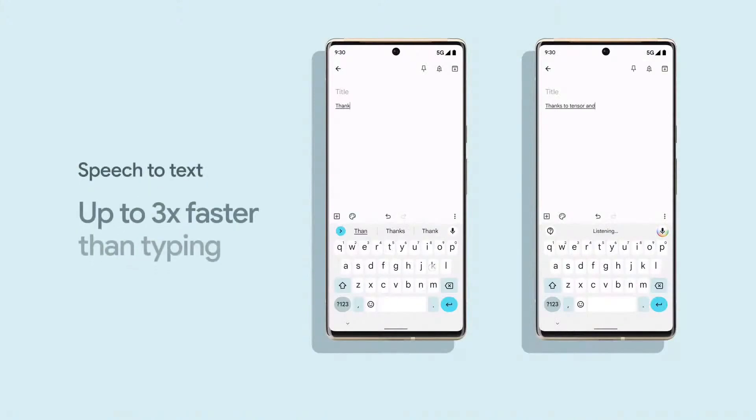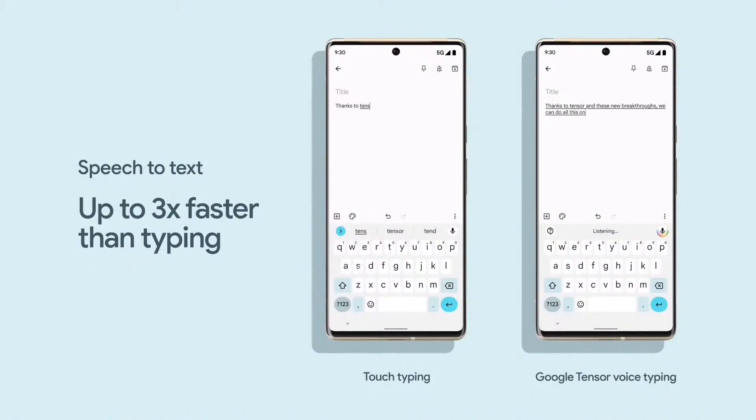Thanks to Tensor and these new breakthroughs, we can do all this on device without connecting to a server, so it's super fast and reliable. We really think it's going to change how you use your phone. Google's natural language understanding allows us to rethink phone calls too.